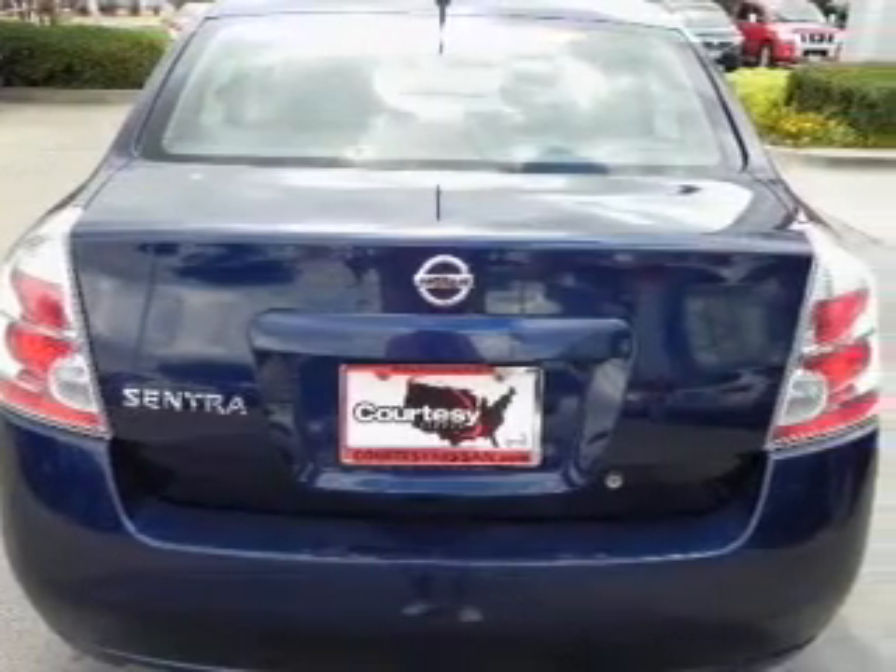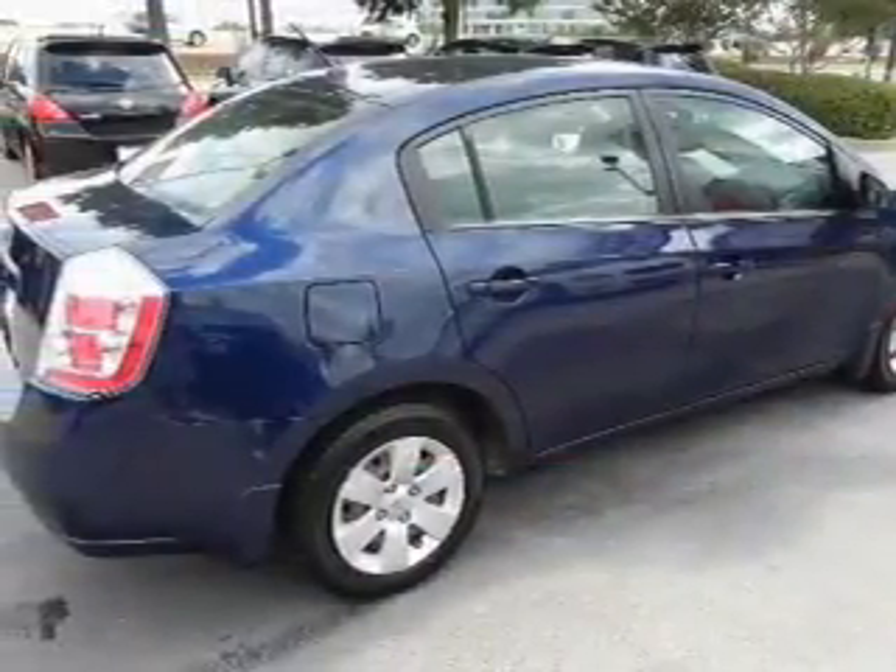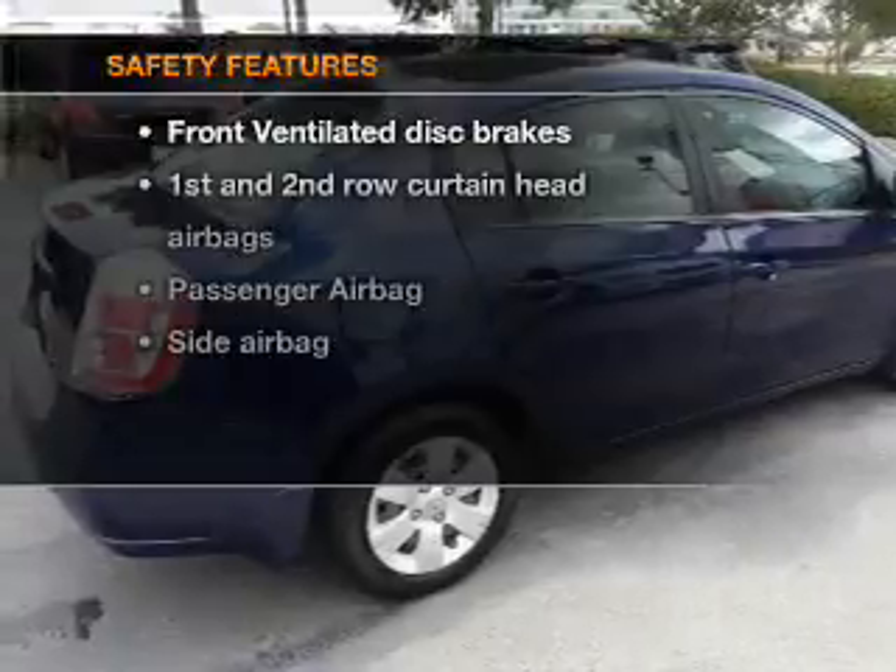Air conditioning, power windows, power steering, an AM-FM stereo with a CD player, and an adjustable tilt steering wheel. If safety is a high priority,